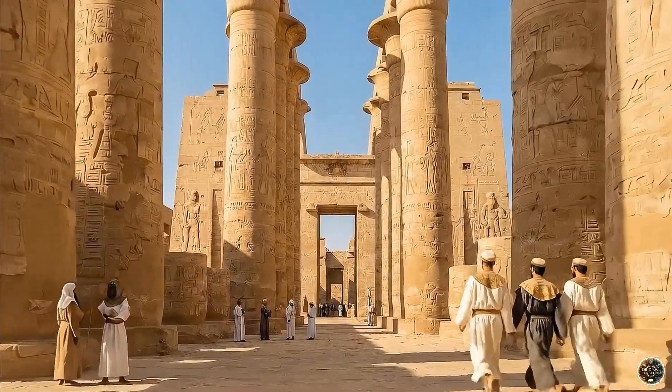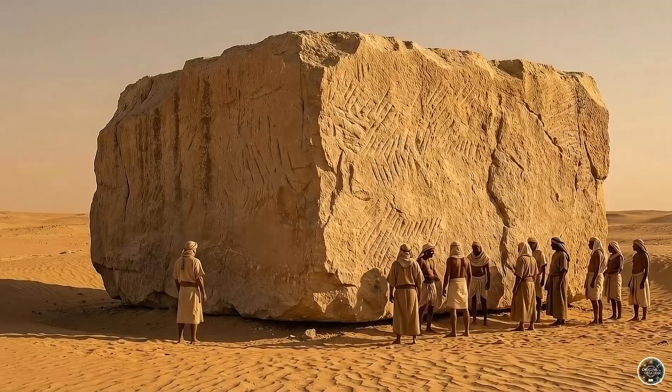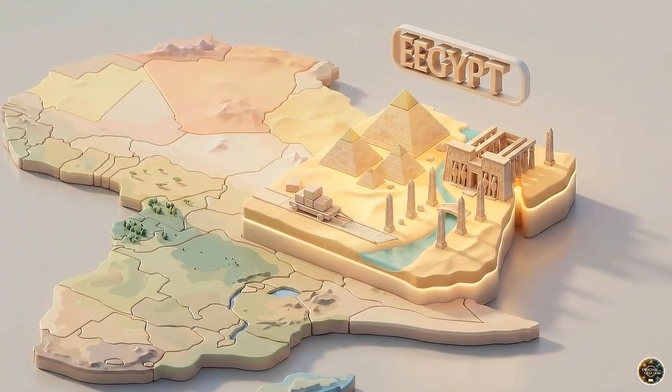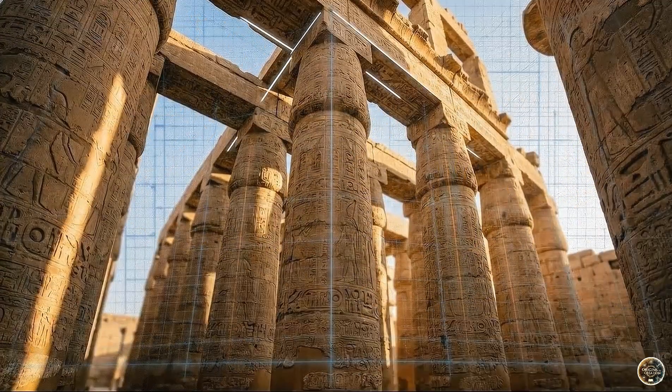Some of these stones weigh more than modern trucks, with individual monoliths exceeding 70 tons, all situated in the middle of a ruthless desert. In this video, we uncover the engineering secrets behind the greatest builders in history. This is the legacy of ancient Egypt.